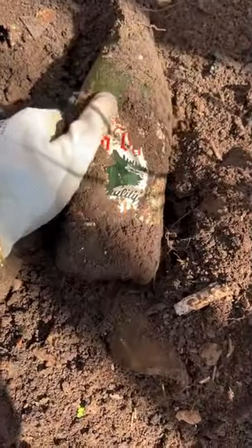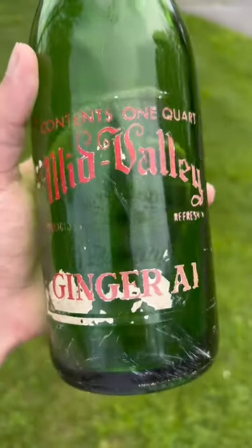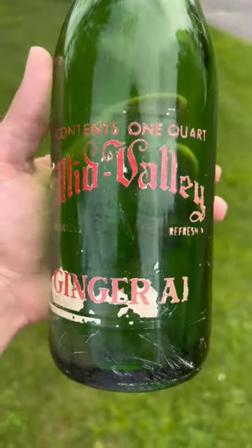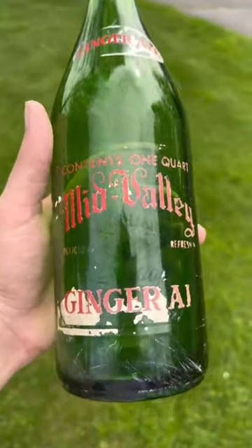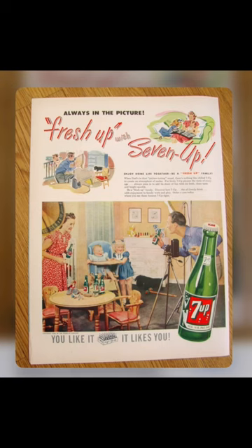Then I found this super cool ginger ale bottle with a really cool label on it. This one was called Mid-Valley Ginger Ale, but unfortunately all the white ACL came off after I put water under it. ACL stands for Applied Color Label, and it was very common in the 1950s and 1960s, used on soda bottles and things like that.